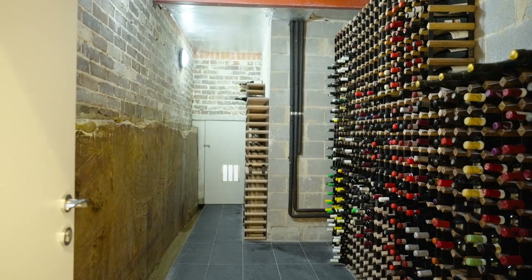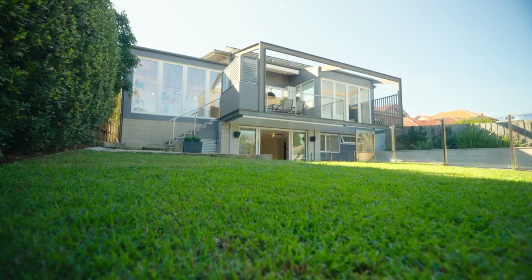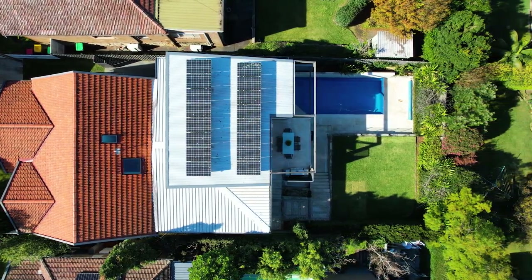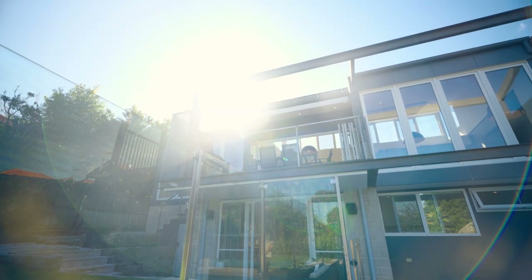The dedicated wine cellar means you can safe-keep an extensive collection, and features like ducted and zoned air conditioning plus an air filtration system ensure complete comfort. Secure off-street parking for two cars and alarm security completes this incredible home.